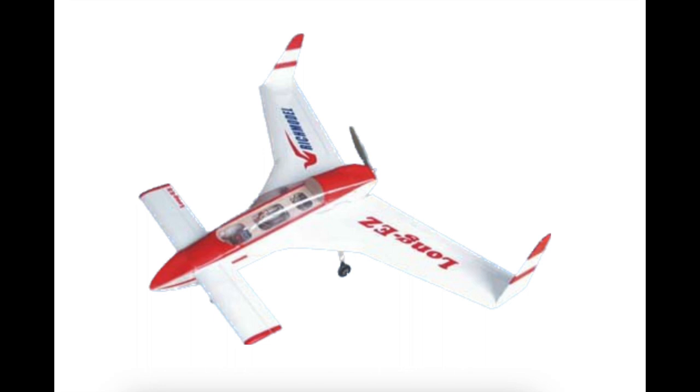He founded the company Scaled Composites, which has the charter of building flyable scale models for research purposes. Wind tunnel testing is fine, but what if you could build a one-third scale model of a design and actually fly it as part of a development cycle? He's also known for building the Voyager, the first and only aircraft to fly non-stop and unrefueled around the world.